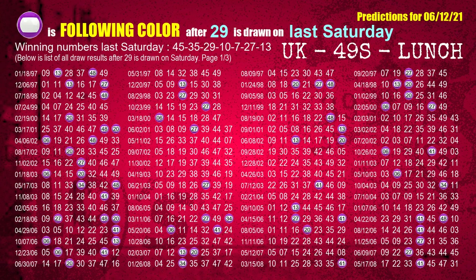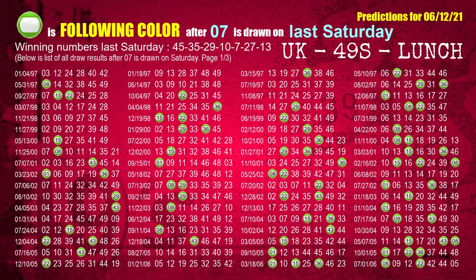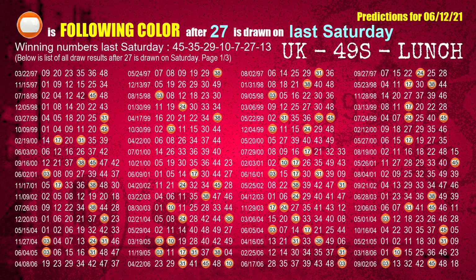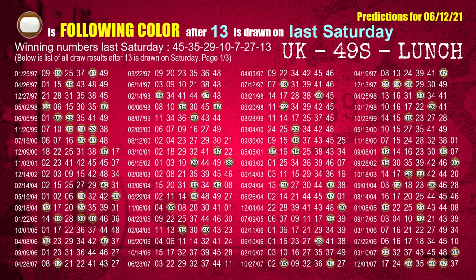The third winning number last Saturday is 29 — the most frequently following color is brown. The fourth winning number last Saturday is 10 — the most frequently following color is brown. The fifth winning number last Saturday is 07 — the most frequently following color is green when 07 is the winning number on last Saturday. The sixth winning number last Saturday is 27 — the most frequently following color is orange when 27 is the winning number on last Saturday. The booster winning number last Saturday is 13 — the most frequently following color is brown when 13 is the winning number on last Saturday.